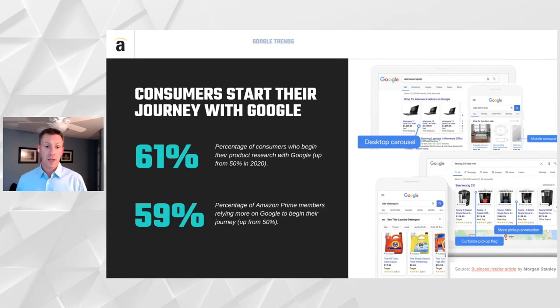Based on some of the latest research from Morgan Stanley, 61% of consumers are beginning their product research on Google — actually an increase up from about 50% in 2020. The same research shows that 59% of Amazon Prime members also rely on Google to begin their journey. This echoes the continued importance of finding consumers on Google, and highlights some of the opportunities that Google sees with Performance Max in being able to serve ads to consumers who are in their journey but maybe haven't raised their hand on the search engine results page yet.